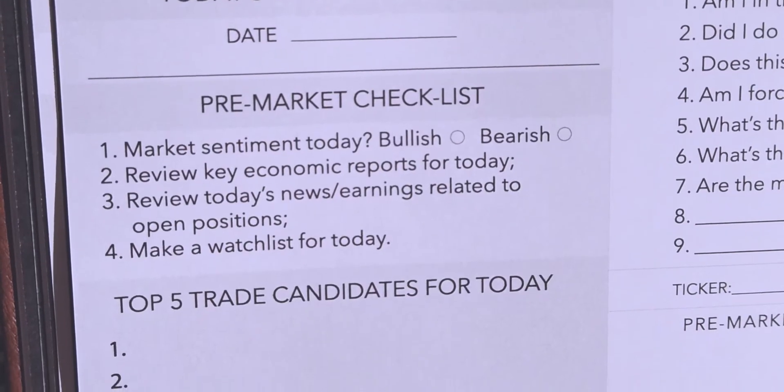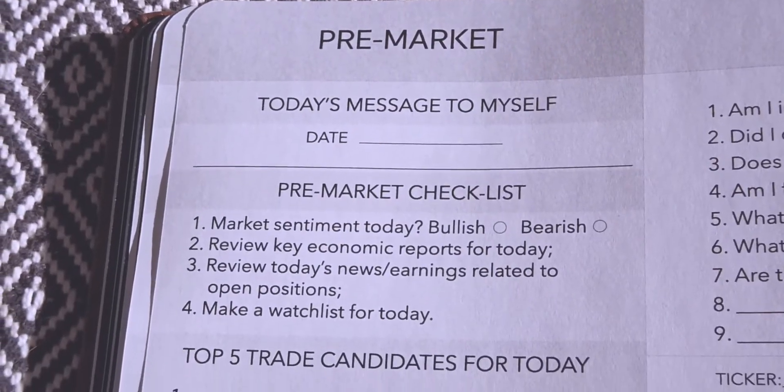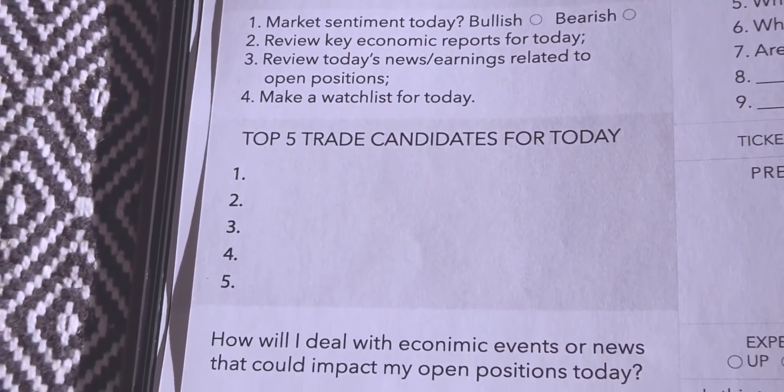Next we have the pre-market checklist — originally five questions, now four. One question I removed was: make sure all your trading systems are operational. That was useful for me to confirm algorithmic software is running smoothly before markets open — internet connectivity, no crashing programs. It was removed from the journal version, but it's worth checking for anyone running automated systems.